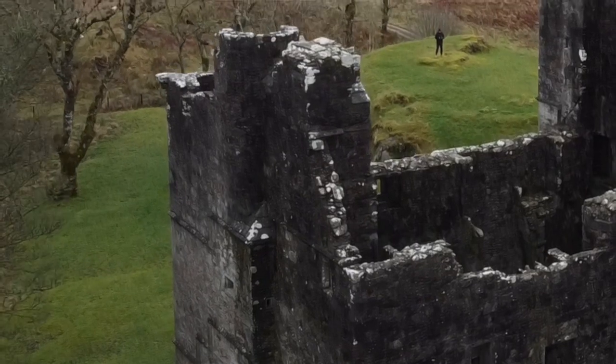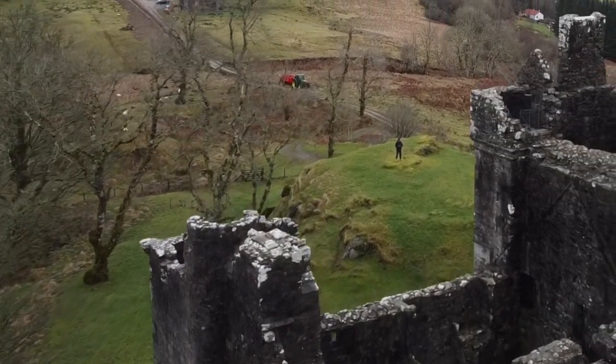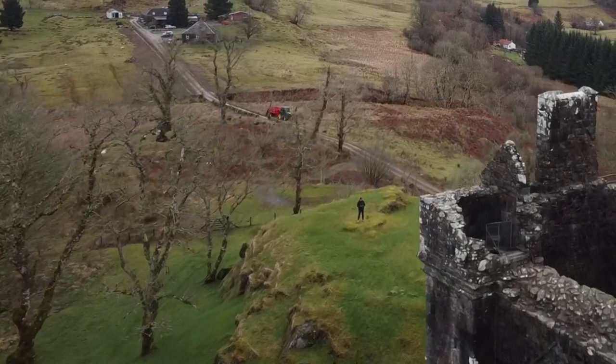There is a rocky knoll beside the castle on the north side. This may have been an earlier medieval fortress or even a prehistoric dun.